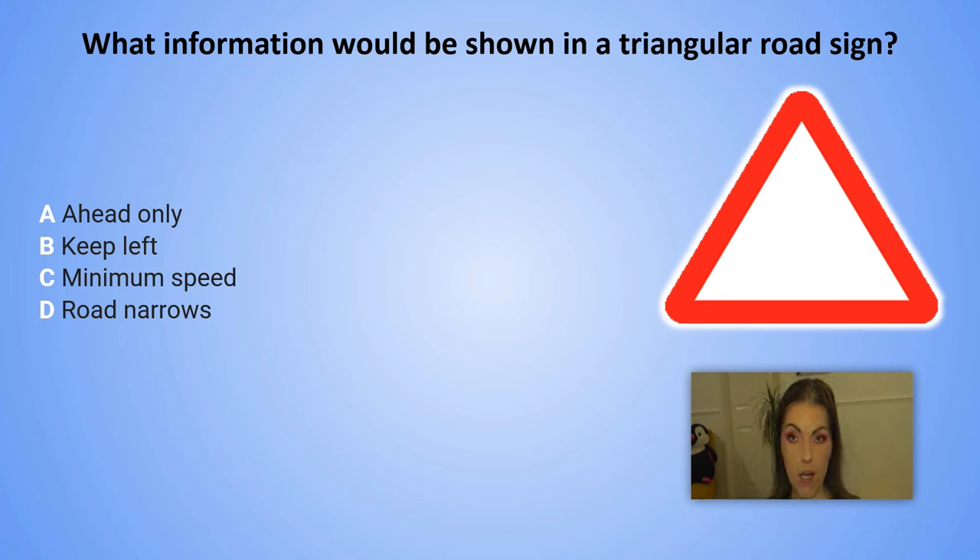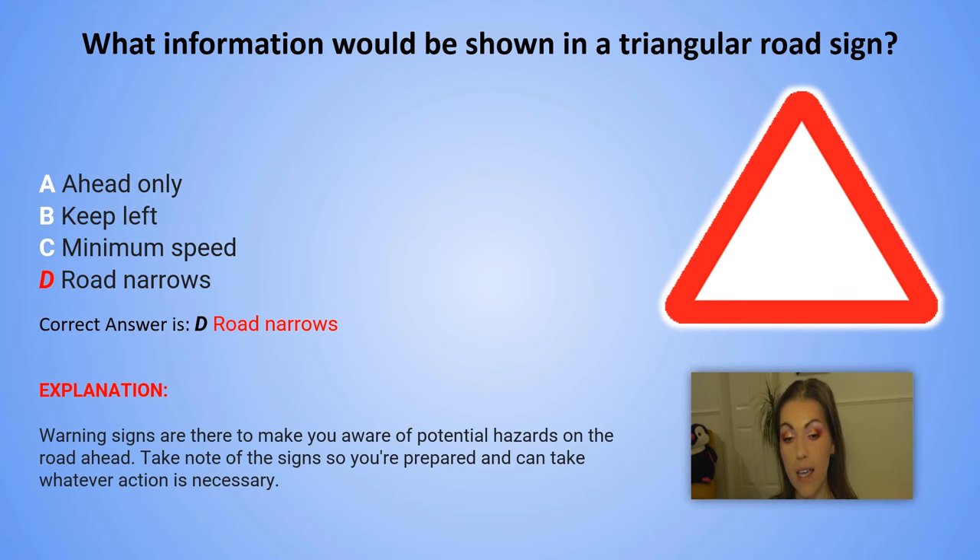And the correct answer is D. Road narrows. Explanation: Warning signs are there to make you aware of potential hazards on the road ahead. Take note of the signs so you are prepared and can take whatever action is necessary.